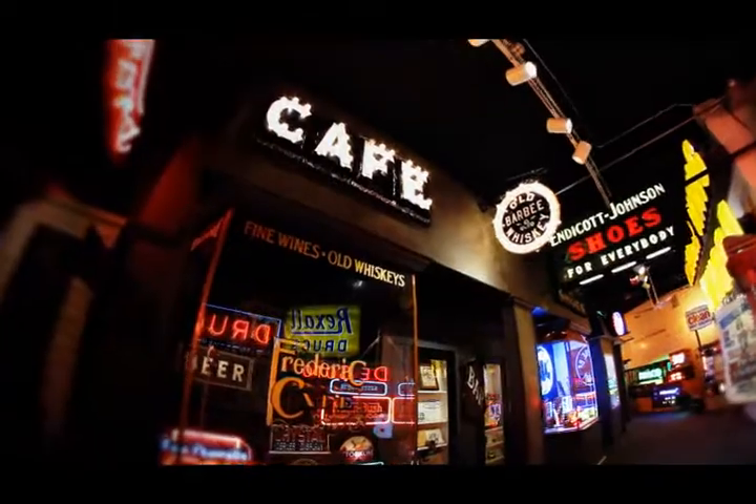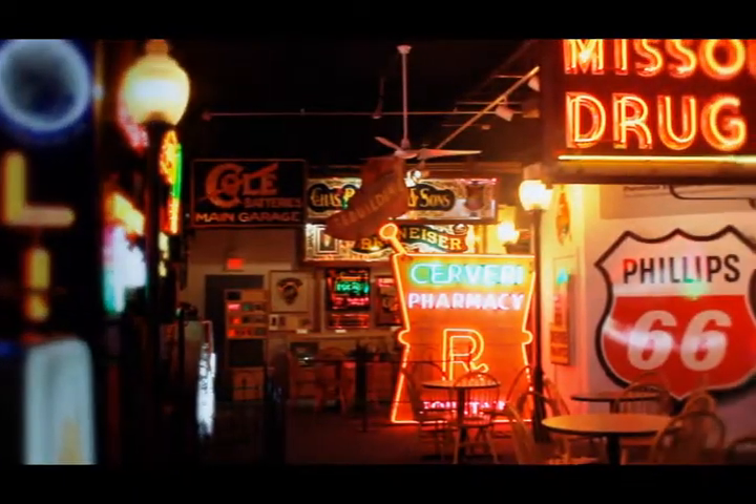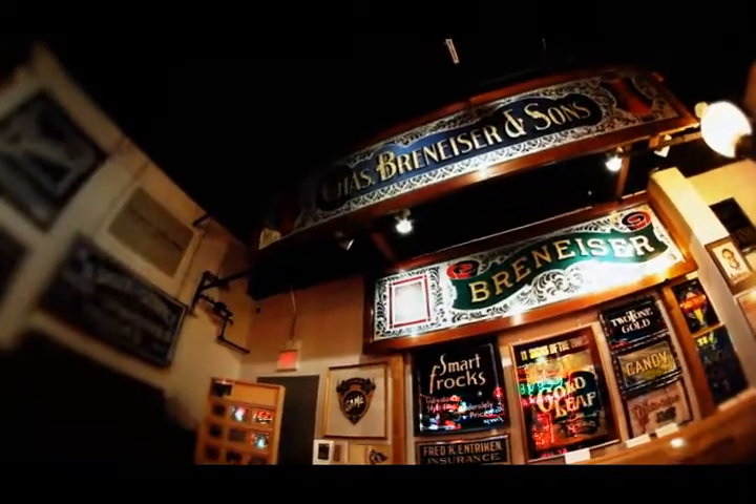The American Sign Museum currently has about 4,000 catalog items. People that leave the museum always leave with a new appreciation for signs. Signs are everywhere in the environment — they're in the streetscape, we see them all the time.